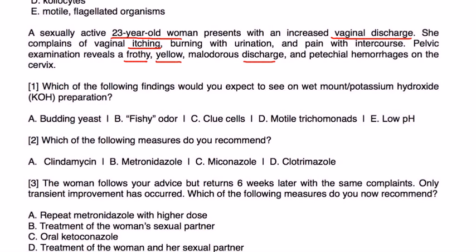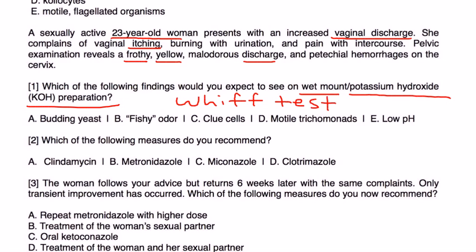As discussed earlier, the KOH prep is done to get the characteristic odor known as the whiff test. Because of the production of amines, you'll get a very fishy odor. So the answer to this question is B.